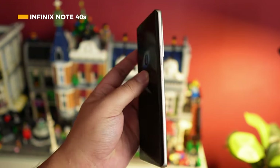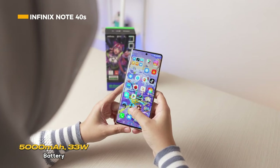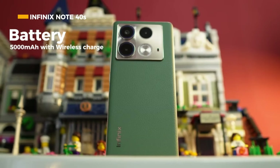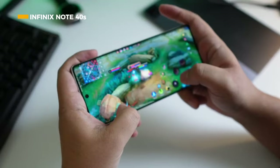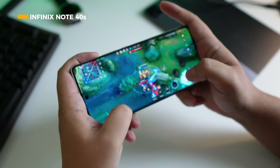The Infinix Note 40S has a 5000mAh battery with 33-watt fast charging and 22-watt wireless charging. It also supports reverse charging and bypass charging features. Priced from 2.7 million, this phone comes complete with NFC, stereo speakers, and an under-display fingerprint sensor.